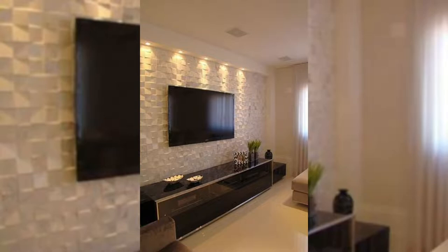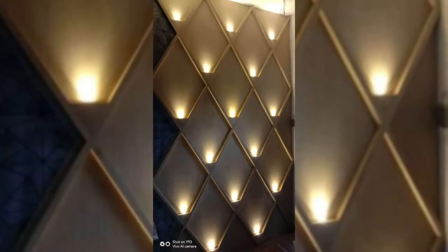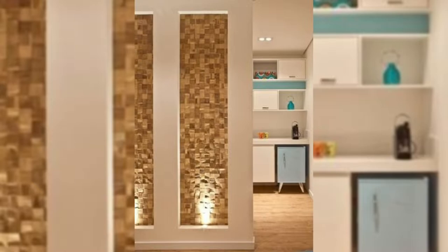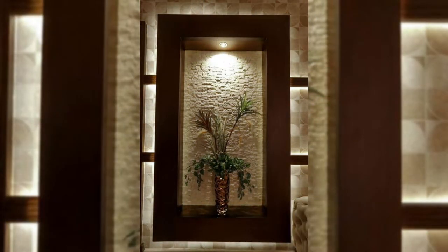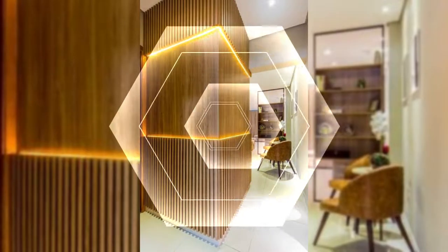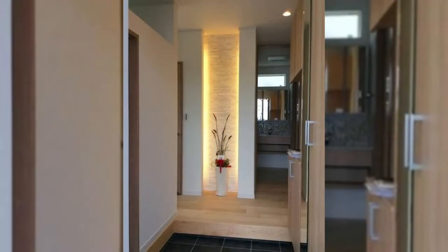Looking for wall decor ideas to refresh your space? Those empty walls are filled with possibilities, and a few additions can make a house feel like a home. If you're ready to turn those stark, bare walls into stylish centerpieces, keep watching. No matter your style, we have got the tricks that can amp up your walls and bring out your personality and taste. Whether you're an art collector, a nature enthusiast, or a book lover, your walls can be customized so that you can be surrounded by the things you adore.